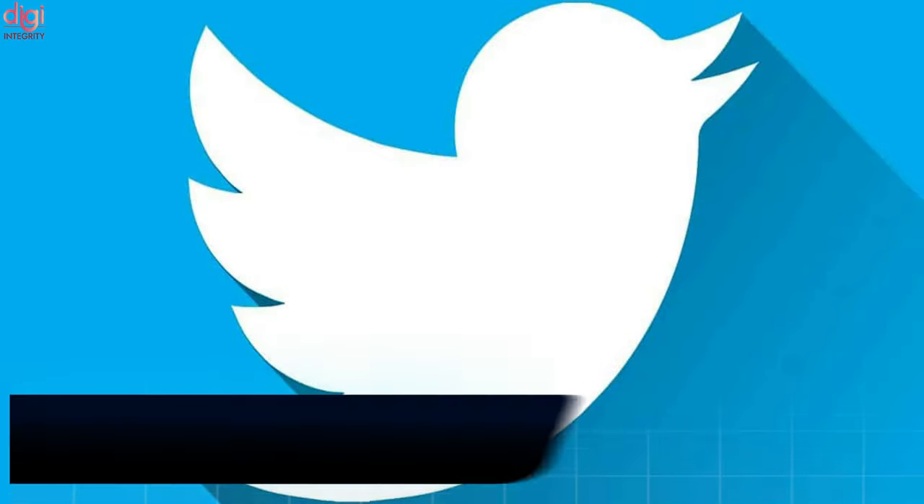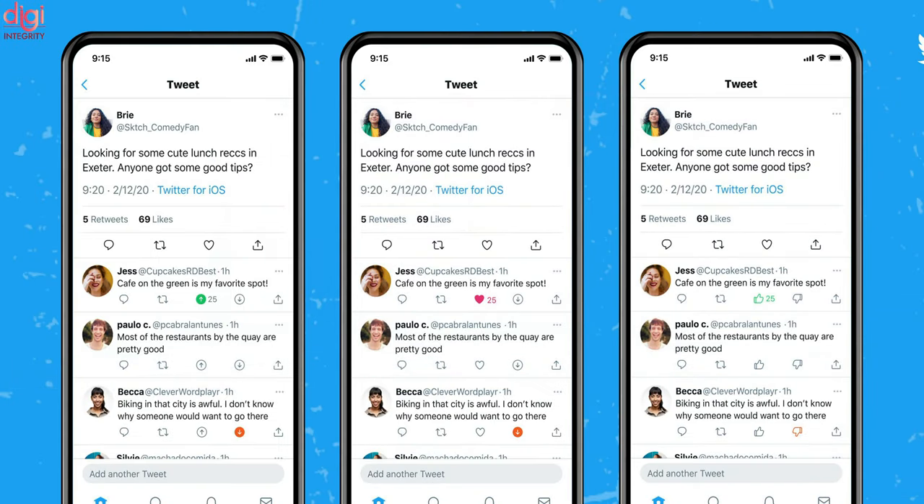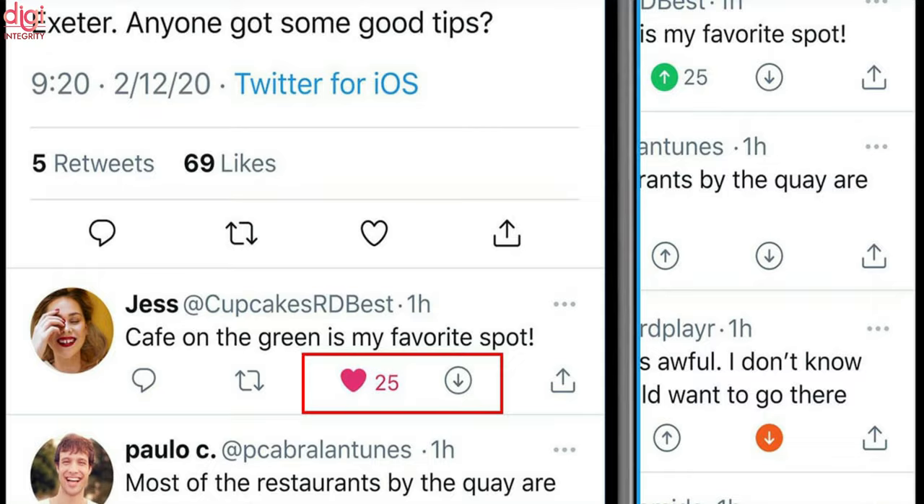Twitter says that downvotes are not public yet and upvotes will be shown as likes. The company reiterates that downvotes are not dislikes, and it appears that Twitter won't show downvote counts.